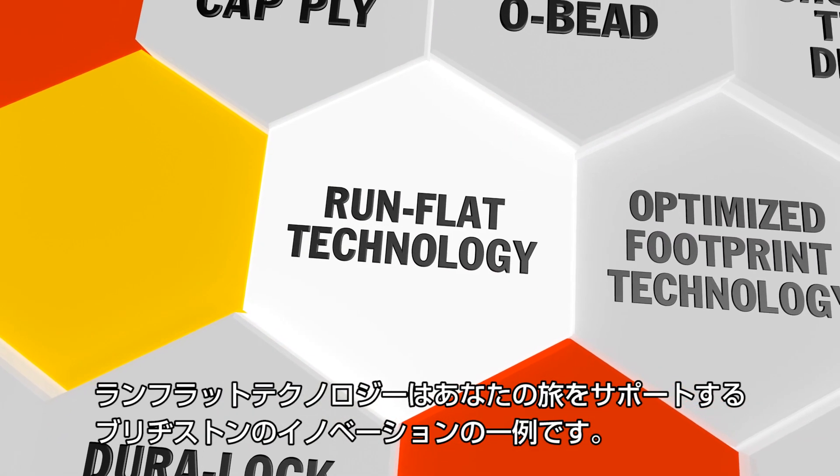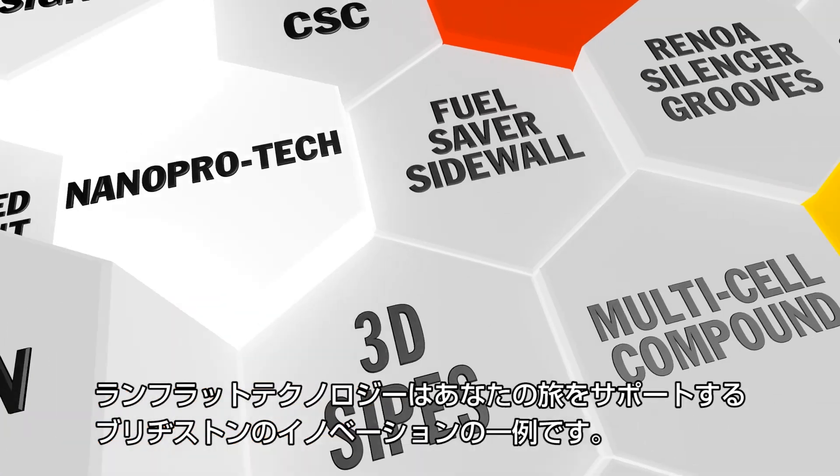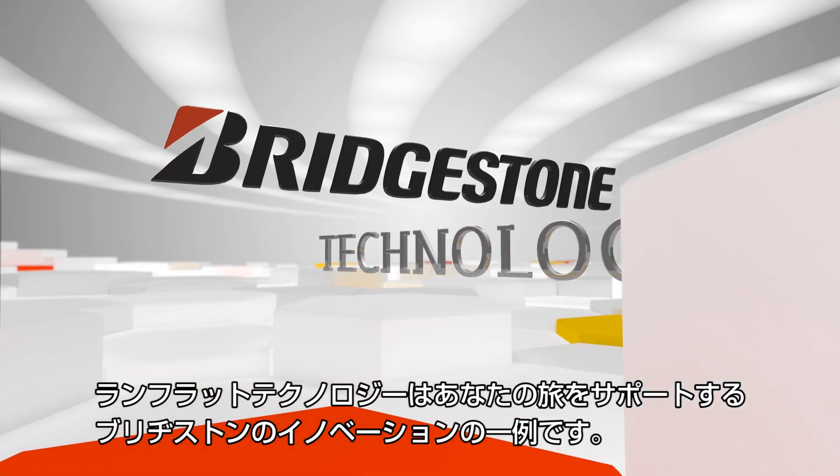Run-flat technology – another example of Bridgestone innovation. Engineered to empower your journey.